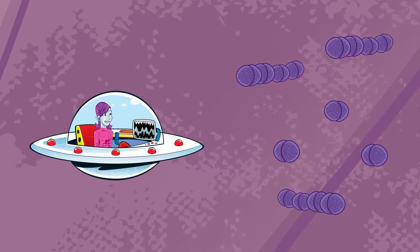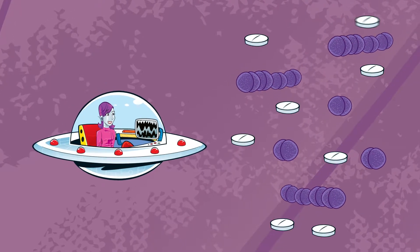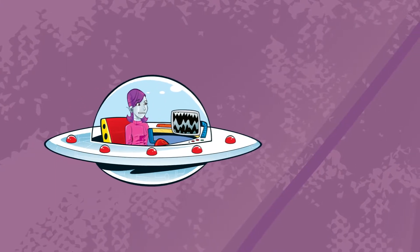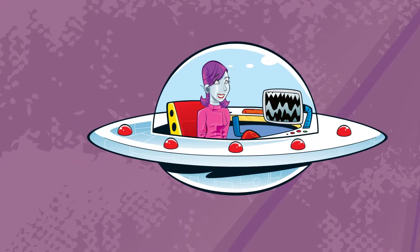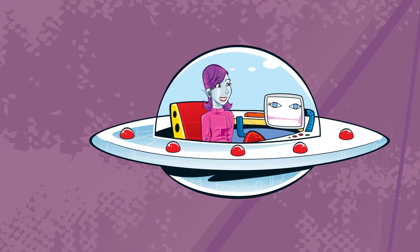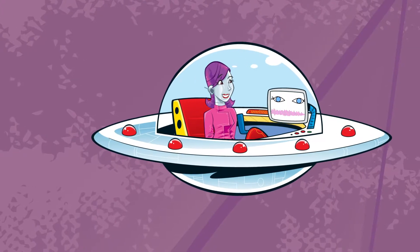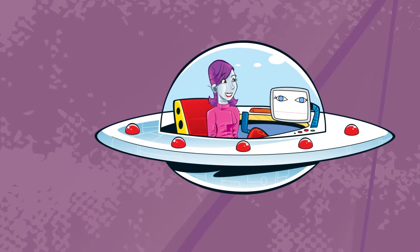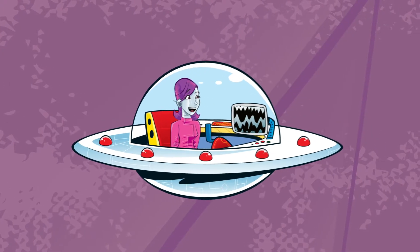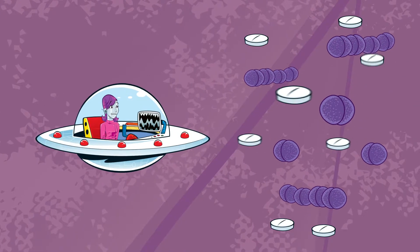I can see the antibiotics moving around the harmful bacteria. It looks like that bacteria has exploded! The bacteria hasn't strictly exploded — the antibiotics have just interfered with how its cell wall is built, causing it to burst. That means the bacteria can't survive. The pneumococci are definitely under attack. They want to keep reproducing, but the antibiotics are fighting hard.